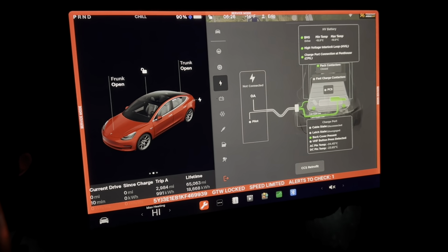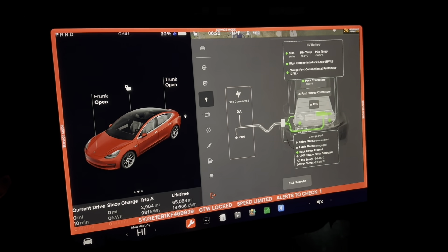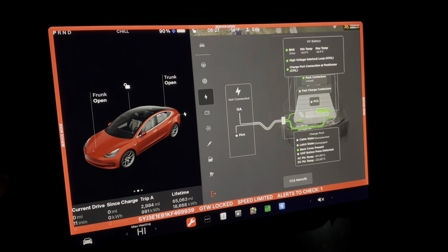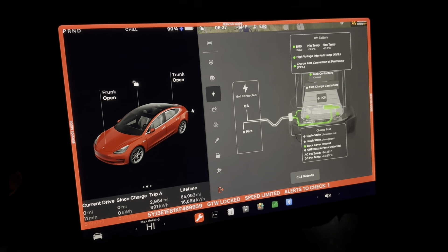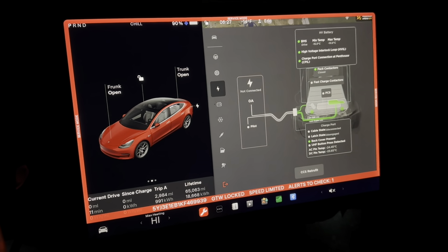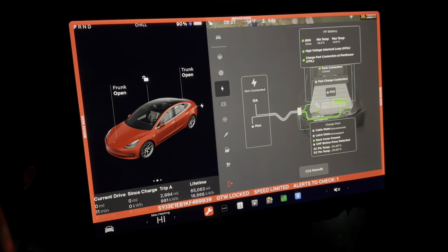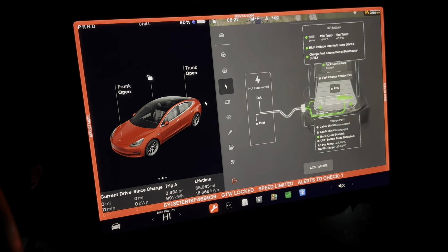The Model 3 uses two motors to run current through them in an inefficient way — specifically, it keeps the rotor stalled and runs current through it to generate heat. That heat is transmitted to the battery via the coolant loop. It's actually a smart way to avoid a separate heater, as long as you have good thermal control of your motors so you don't damage them.